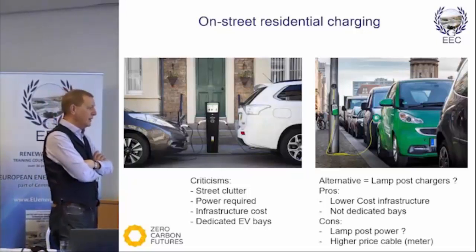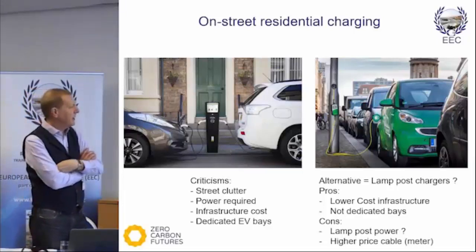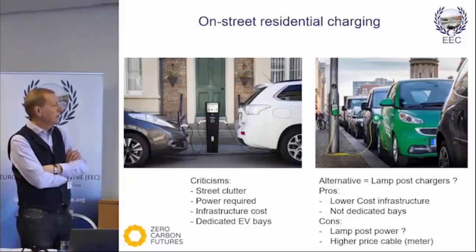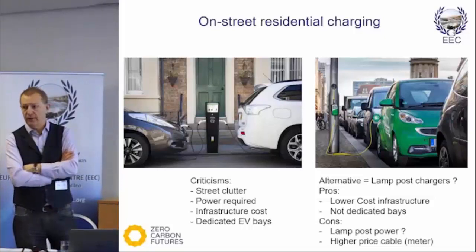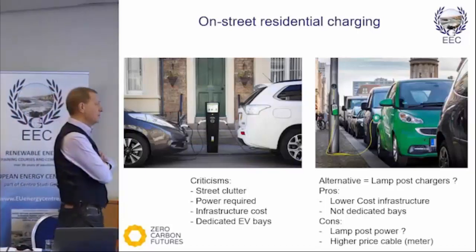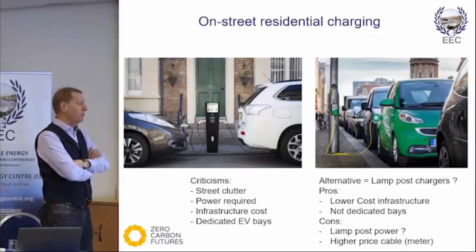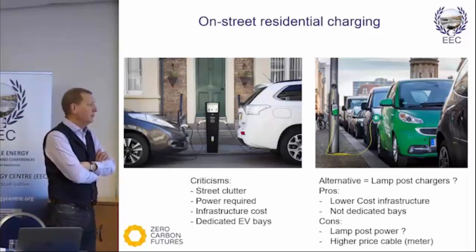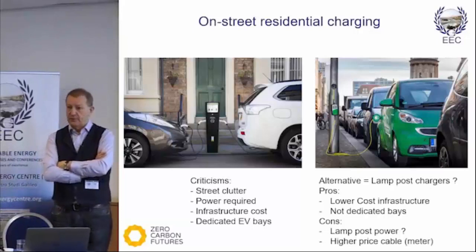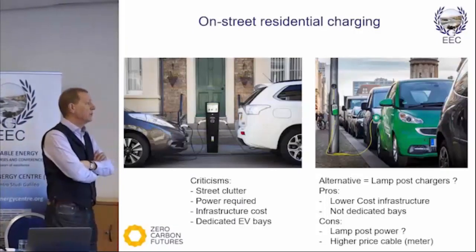Also, people want dedicated EV bays. This brings out very much a challenge in terraced houses, as shown there, where they don't have their own drive. In London, 60% of people don't have off-street parking — apparently it's as high as 60%. Town centres such as Glasgow, York, etc. have got the same problem. We have found that parking in streets like this almost breaks into hostility between people if somebody's parked in the wrong area. So trying to dedicate an area just because somebody's bought an EV is a challenge.